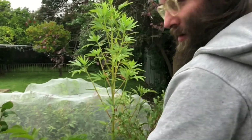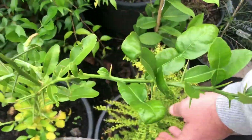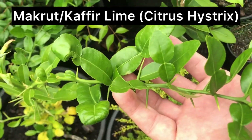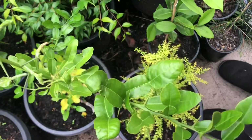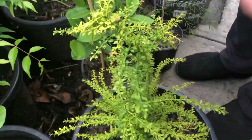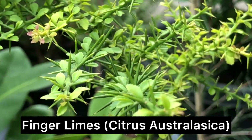This one's a kefir lime — probably about the only non-native I'm growing. And this one here and this one here are both finger limes, which are natives. They grow almost like rose bushes. That's another orange berry here.